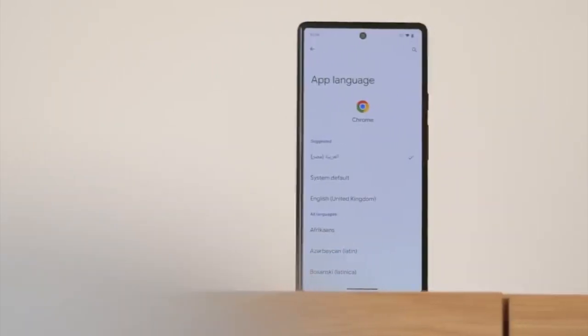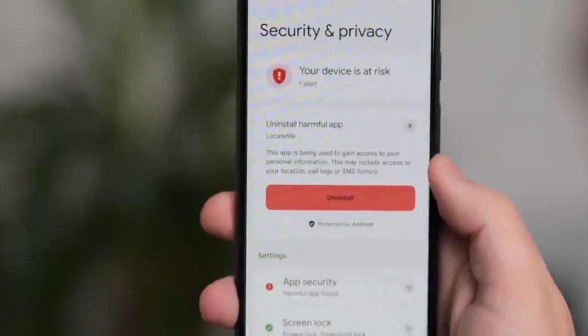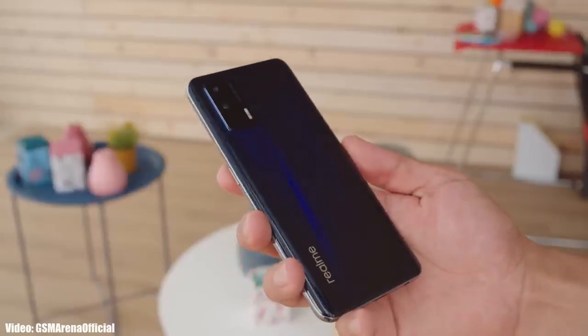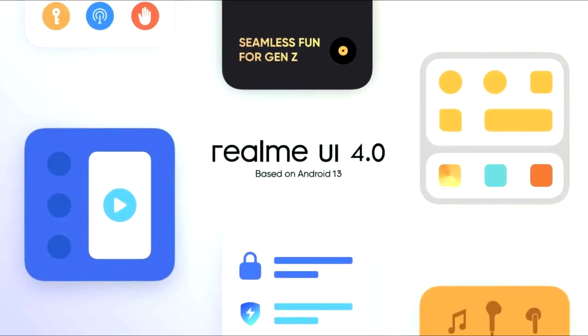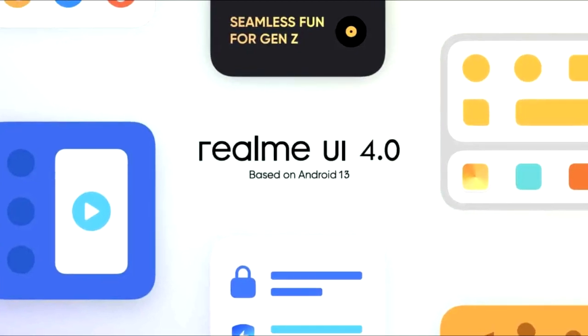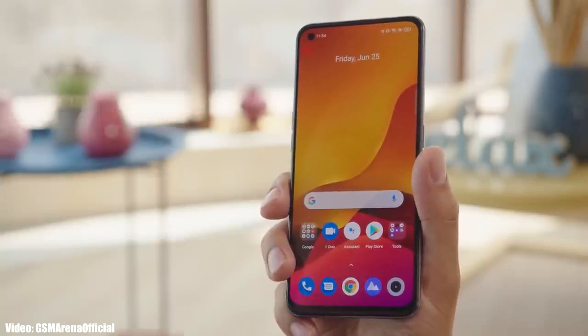Android 13 brings new features like per-app language settings, an improved media player, combined security and privacy settings, and a lot more. On top of Android 13 there will be a custom skin from Realme called Realme UI 4.0, which is currently under development, but you can expect new UI enhancements and features based on Android 13.